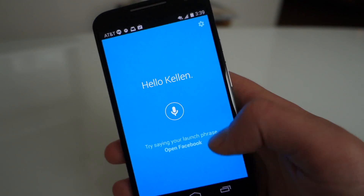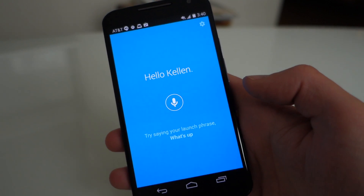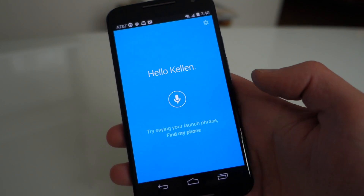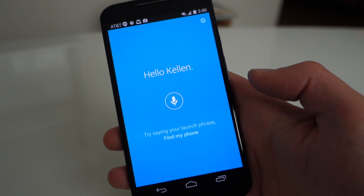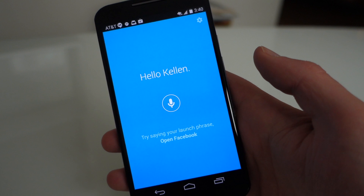The first time you launch this, it says 'Hello Kellen,' and you train it to have a launch phrase. In the original Moto X you had to say 'OK Google Now,' and when you said that it would pop up and then you could search and do voice things. You can now customize that to be whatever you want.